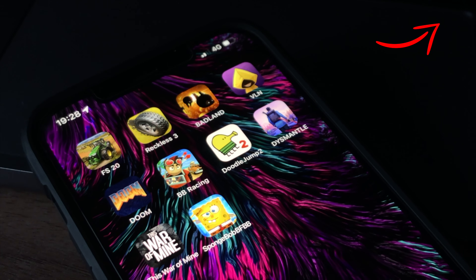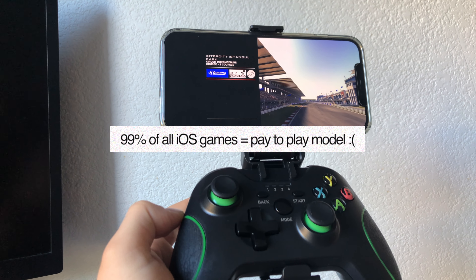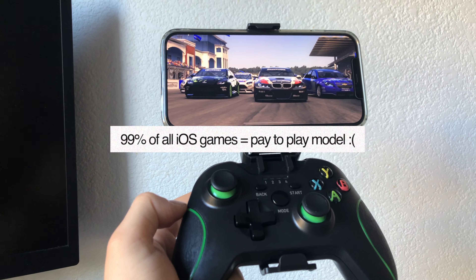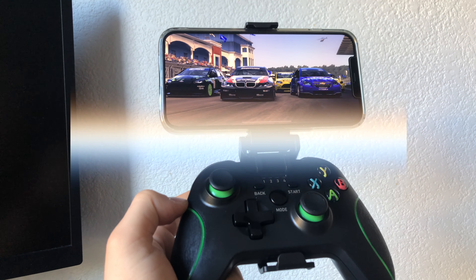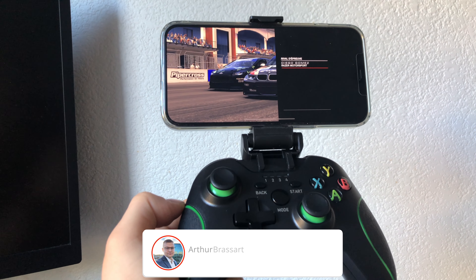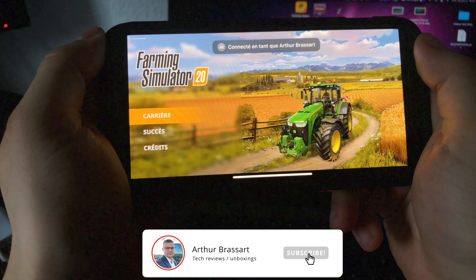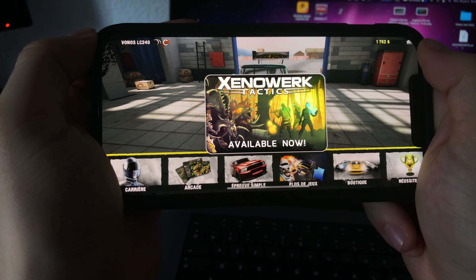If you missed the first part of this series, I will leave a link in the description. Unfortunately, nowadays 99% of all iOS games are free, but they are working on a pay-to-play model, which means you have to pay every time you want to progress in your game. Before even starting to play, the game will probably ask you to purchase useless packs, golden coins and unlimited features.